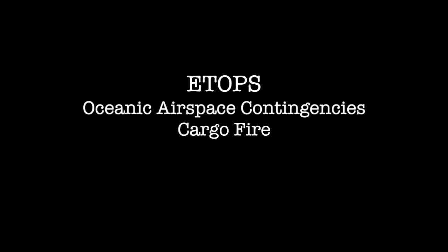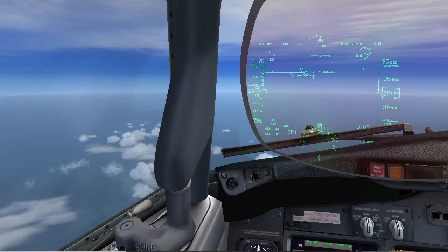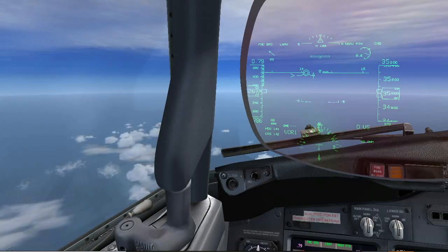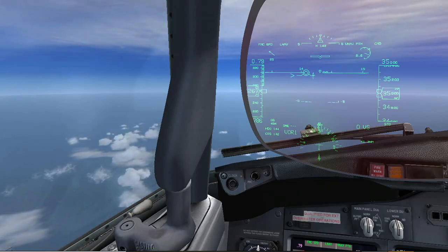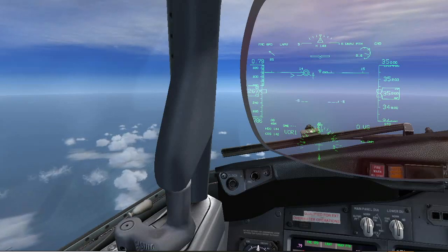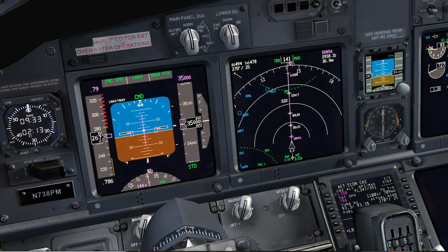ETOPS oceanic airspace contingencies: cargo fire. This video begins with the aircraft already flying in ETOPS airspace, at approximately 15 minutes before the equal time point. We have no VHF communication with ATC, and HF communication is very poor. That is why the special procedure for in-flight contingencies will be followed.